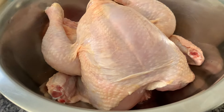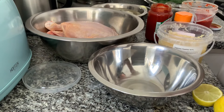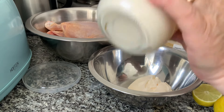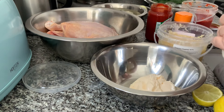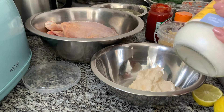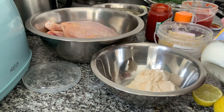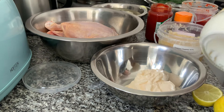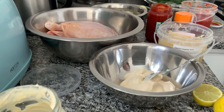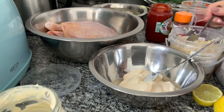Eu depois, mais tarde, mostro o resto dos ingredientes. Aqui, numa tigela pequena, eu vou juntar a maionese. Este momento é curioso para ver como fica o frango com maionese. Tenho aqui mais ou menos três colheres de sopa. Agora vou adicionar o alho picado.